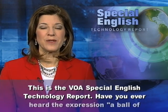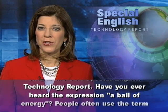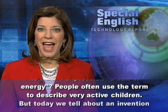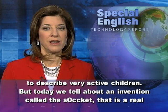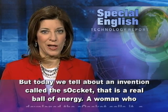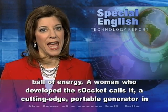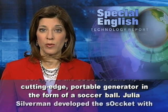This is the VOA Special English Technology Report. Have you ever heard the expression 'a ball of energy'? People often use the term to describe very active children. But today, we tell about an invention called the Soccket — a cutting-edge portable generator in the form of a soccer ball.